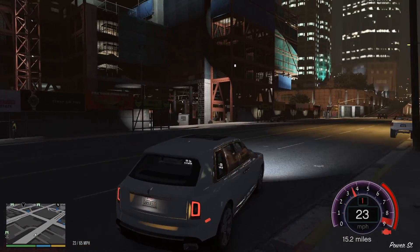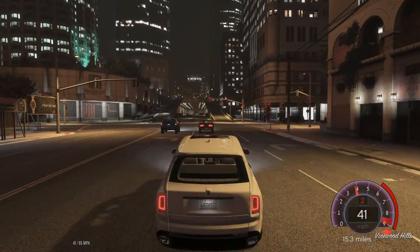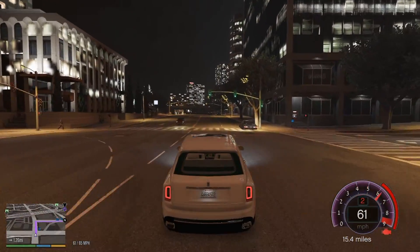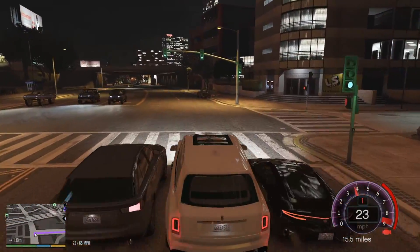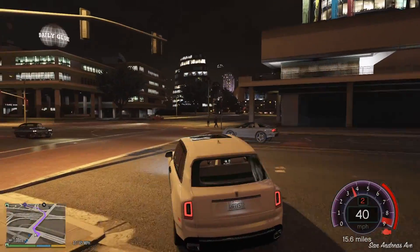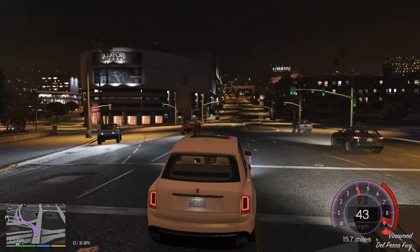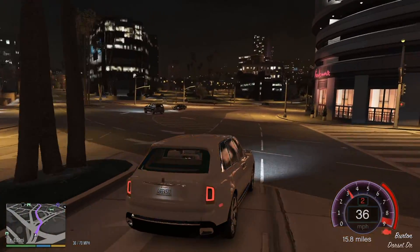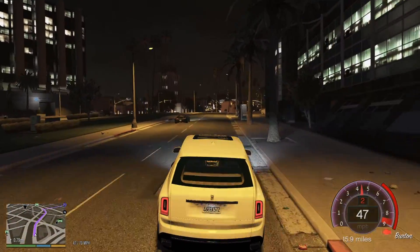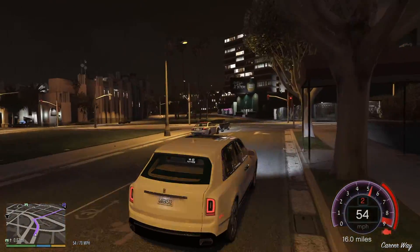Once this Cullinan gets its body kit, it might actually be my favorite. Y'all are going to see why when we get it back — it's going to look really good. I still don't know what I want to do for the third video. I might do another trapping episode — we'll probably do some meth lab trapping. Besides that, let me know how y'all have been feeling about the series and the channel.